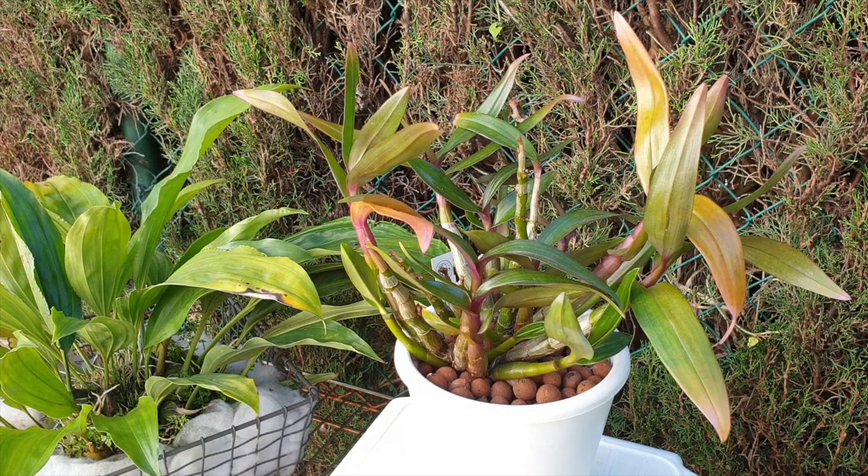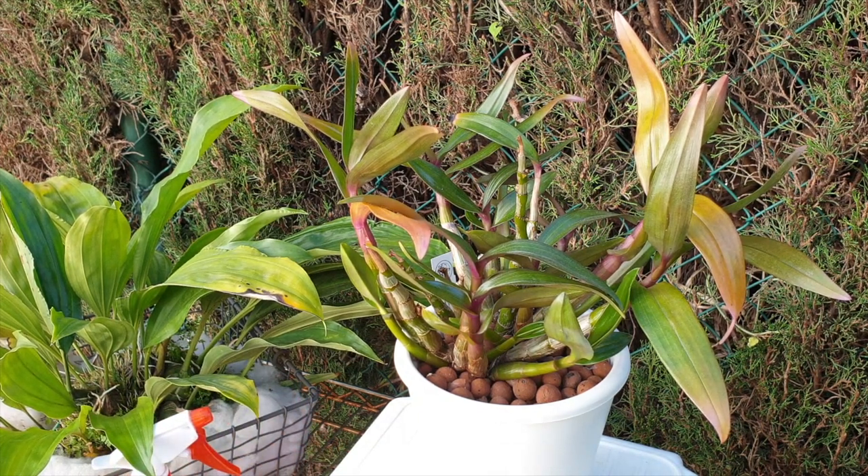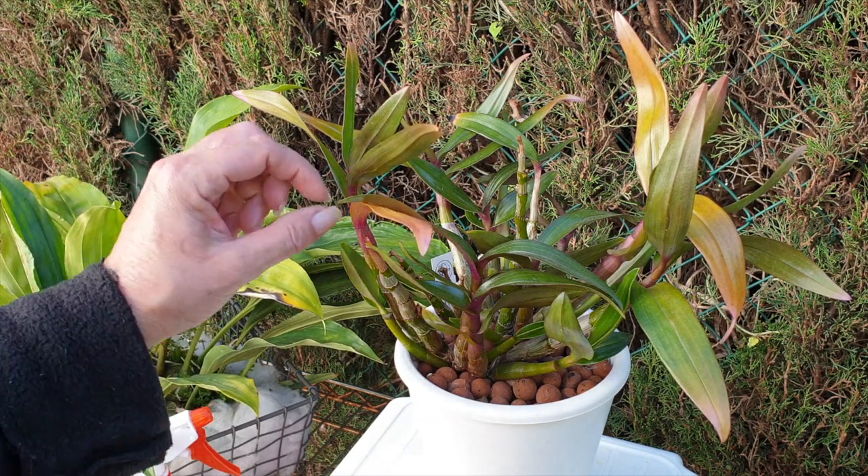I appreciate everybody that has contacted me and said yes, I've got that one. All the links will be in the description below, and I would say that kind of proves just how many people grow this cute compact growing Dendrobium hybrid.